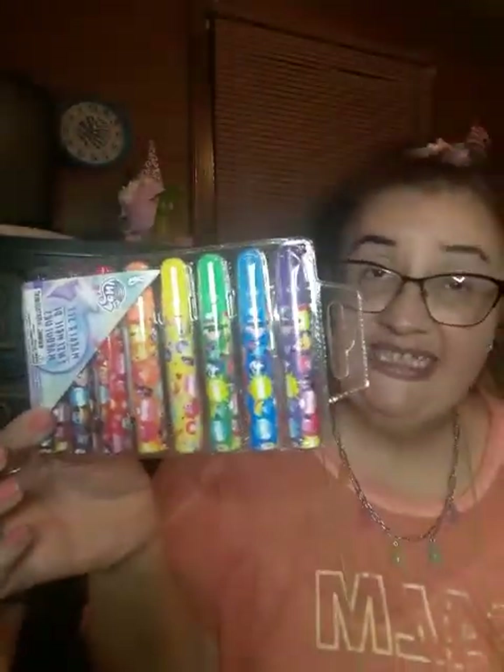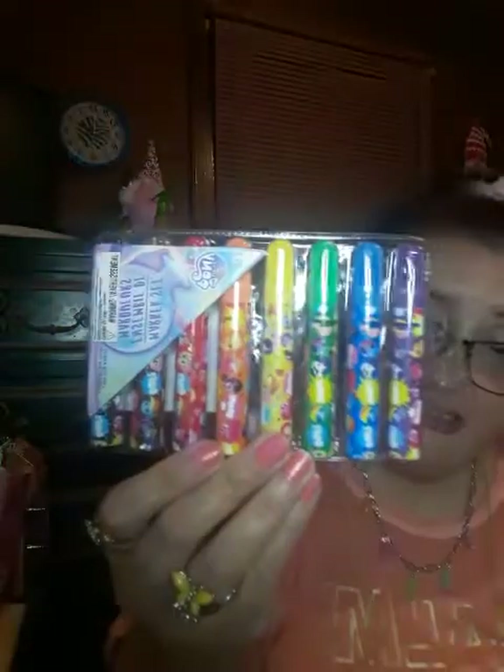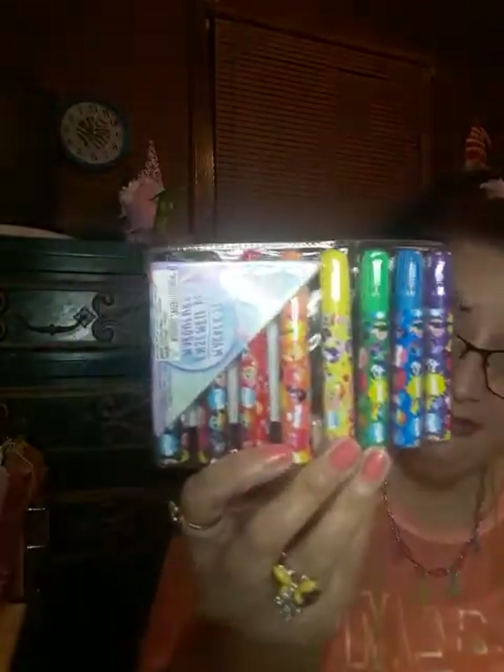When I was little I loved My Little Ponies — I used to have a whole collection. I had this big old box with all these kinds of My Little Ponies in there. I love Pinkie Pie and Rainbow Dash, but these markers are so cute.